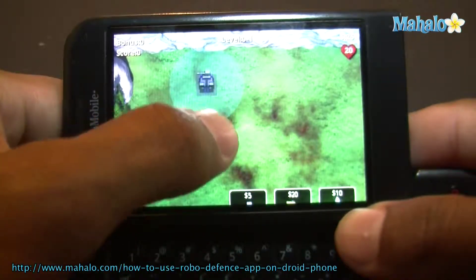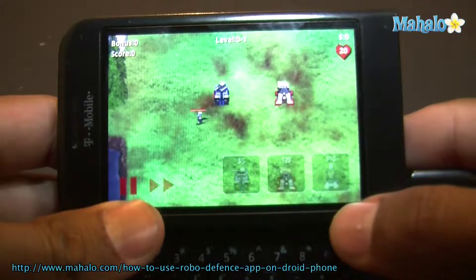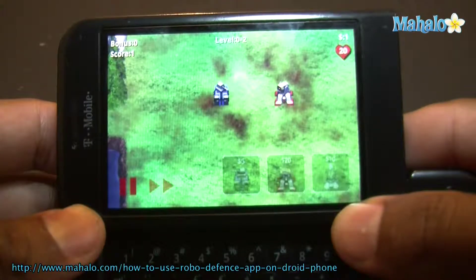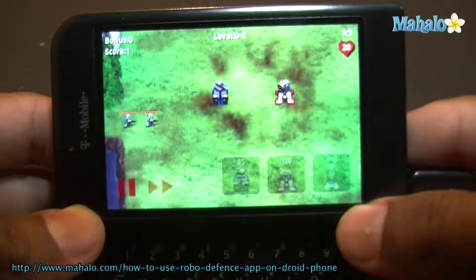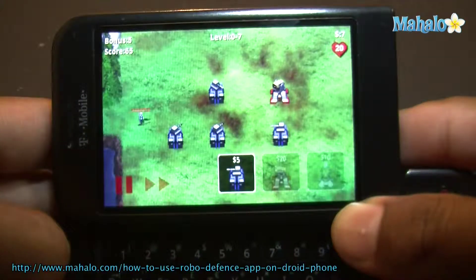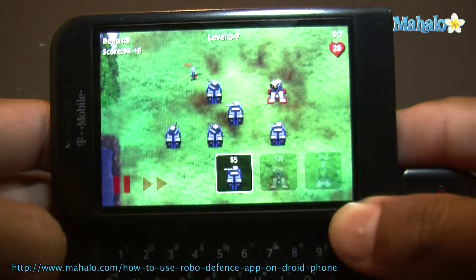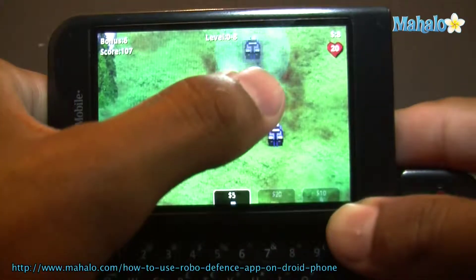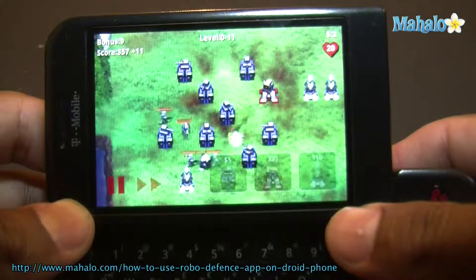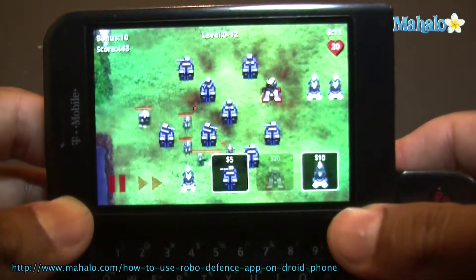So on this one you just want to make sure these marines don't get through. So that's Robodefense.